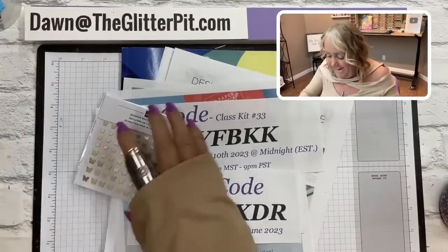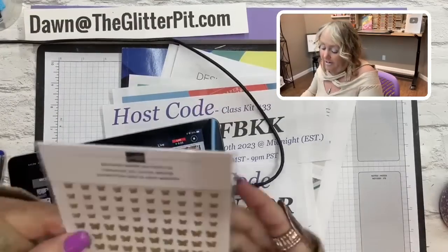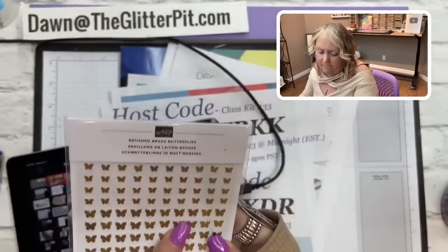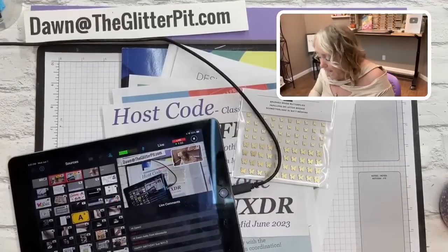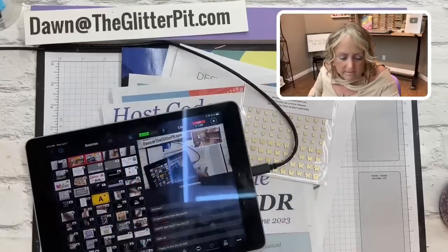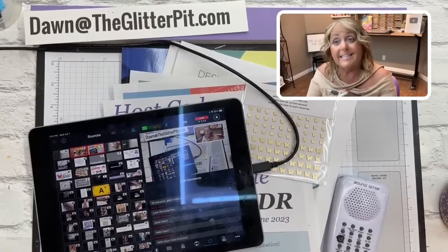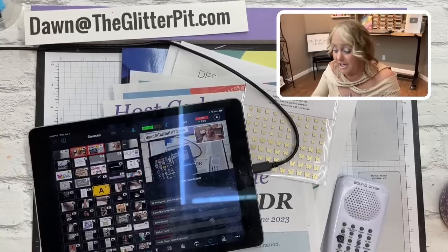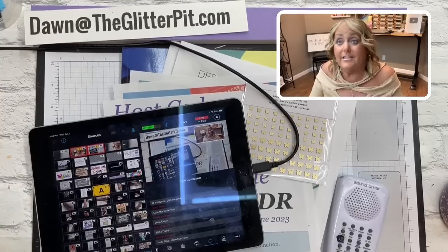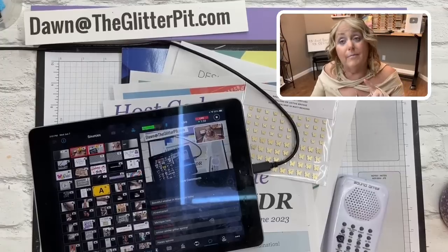These are the butterflies — aren't they pretty? These are one of my top favorite embellishments because they're flat and don't add much weight. In order to get into today's early bird glitter chat, you have to be here early or right on time. Leave a comment — that's how you get entered. I spin the comments and randomly stop on somebody, and then you win the prize.